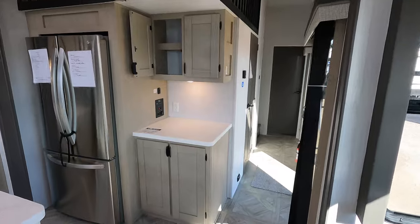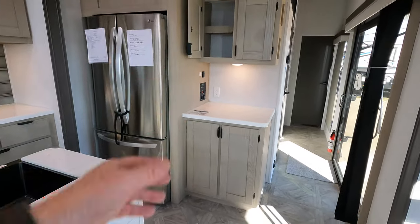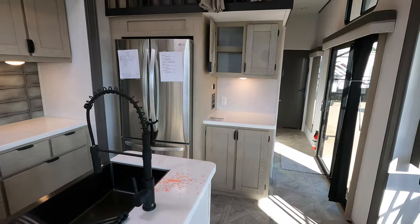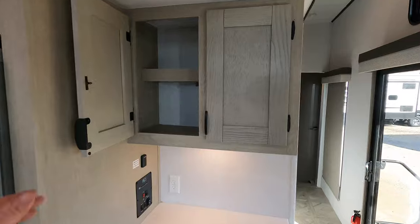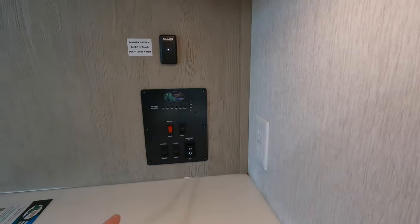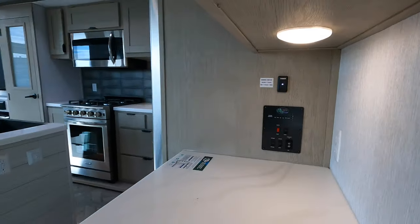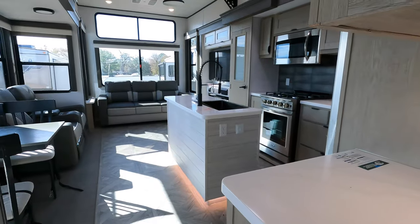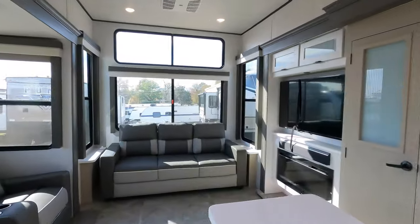This is what I call a coffee prep station — good room for a crock pot, a Keurig, or an air fryer. All the controls are right here as well: slide operation, tank monitoring station, plus the dimmer switch for the living room lights.